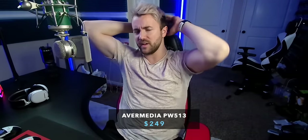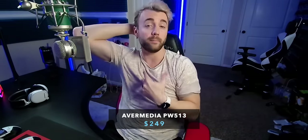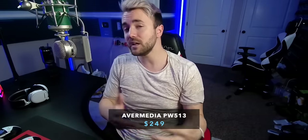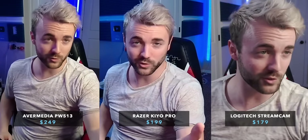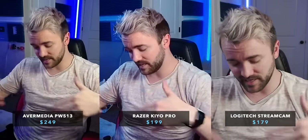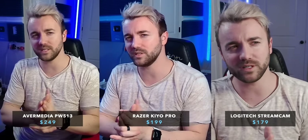All these criticisms are valid. The Avermedia definitely looks better than the Razer in my opinion. The only place it really falls behind is the image isn't quite as sharp — but I would still prefer the Avermedia over the Razer. However, the Avermedia is $50 more at $250 versus $199 for the Razer. I'm super curious which webcam you think looks best — leave a comment down below.